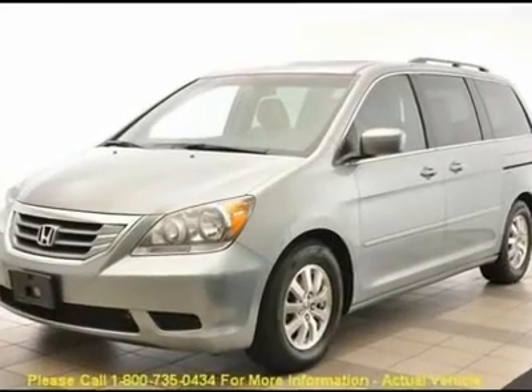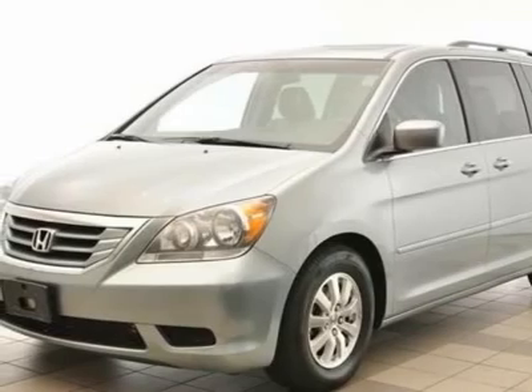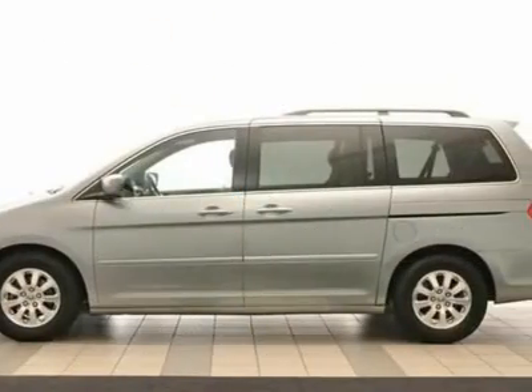One owner with clean Carfax, four-wheel disc brakes, ABS brakes, air conditioning, alloy wheels, AM FM slash 6 CD MP3 slash WMA audio with XM.